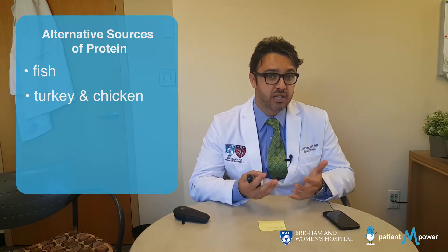There are a lot of other good sources of protein compared to red meat. That includes fish, such as tuna, salmon, haddock, and trout, as well as turkey and chicken.